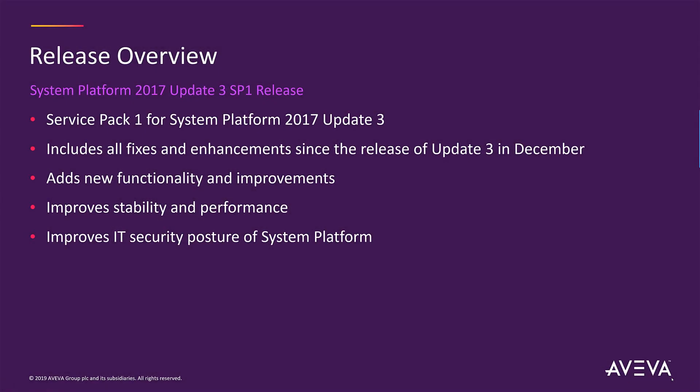Service Pack 1 for System Platform 2017 Update 3 includes all the fixes and enhancements since the release of Update 3 back in December. It has new functionality, improves stability and performance, and improves the IT security posture for System Platform. Let's look at the details.